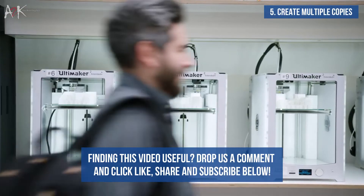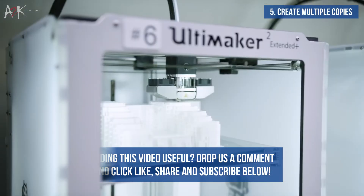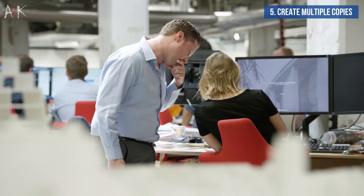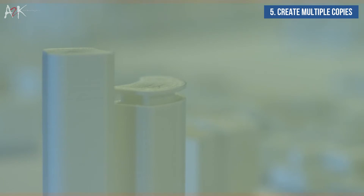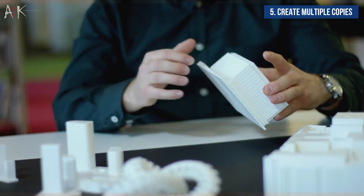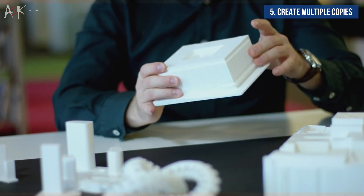Multiple copies can easily be created of the final model, and a 3D printed file can be stored indefinitely for future reference. The ability to easily create numerous copies is extremely rare considering the traditional methods of model making. This enables the architect to give clients and investors a scale model copy of the project they were hired for.